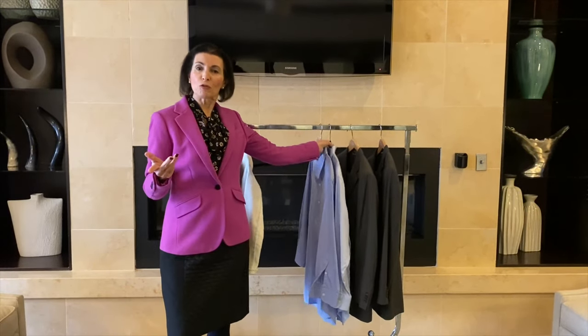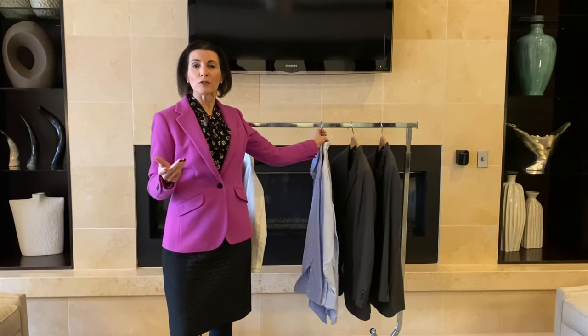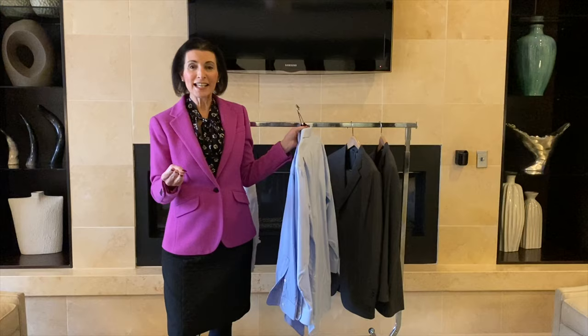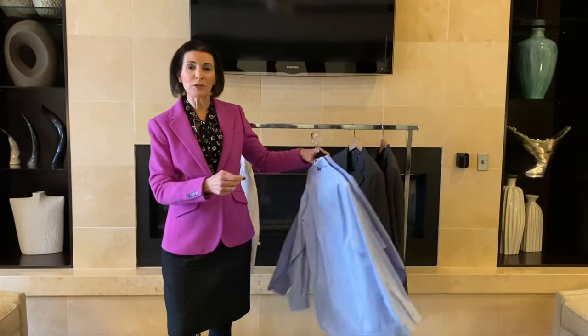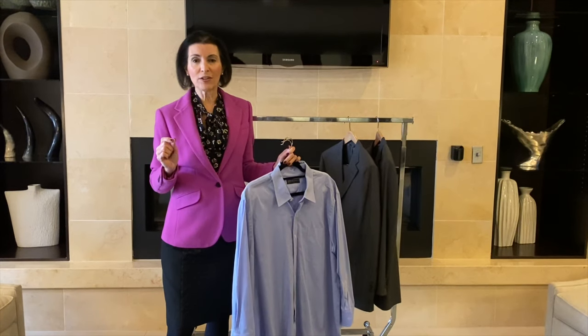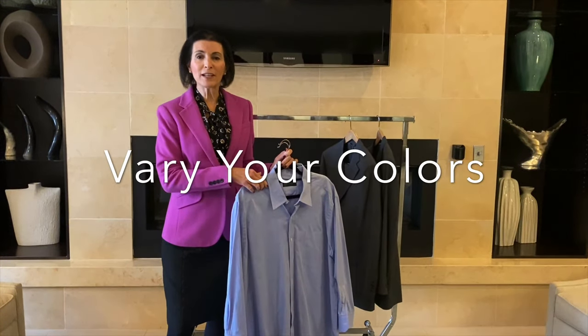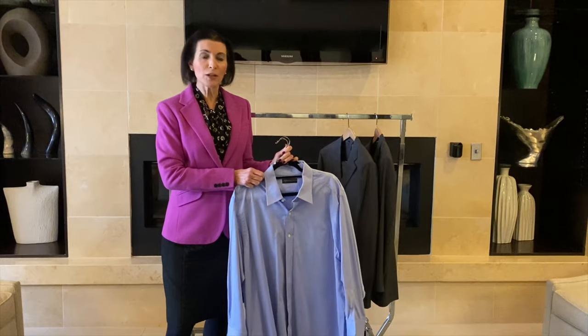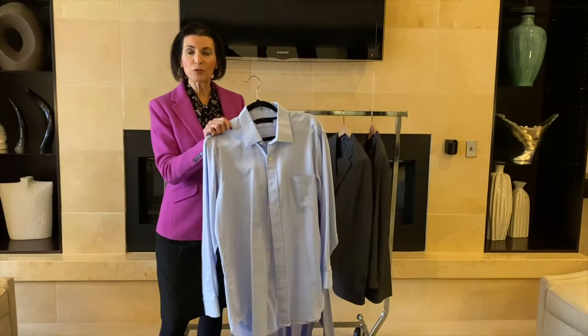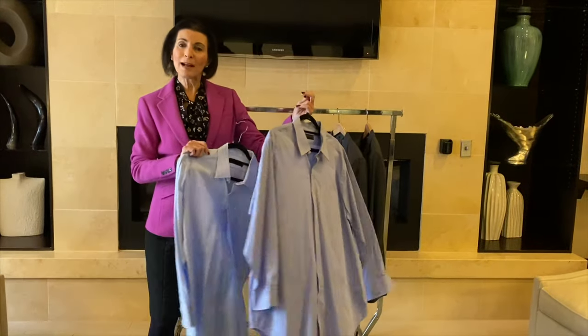We all know the different neutrals that are suggested for business clothes: blue, black, gray, sometimes brown, white, or tan. My suggestion is to wear not the darkest shade of these neutrals, but to vary it. For example, if you wanted to wear a blue shirt, you could try a lighter blue shirt or a medium blue shirt.